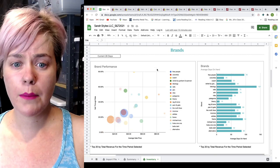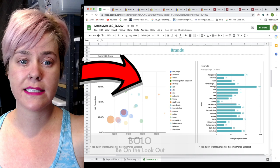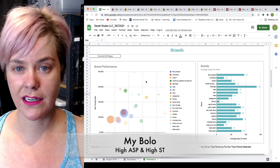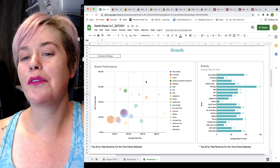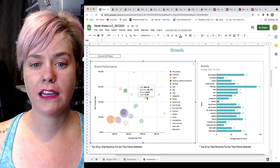Up here are going to be my Bolo brands — anything that is selling at a high sell-through rate but also a high average sale price. You can see I don't have a ton of these. If I had a ton of Bolo brands, those would be the only brands I sell. They're very hard to find, but this tells me specifically what my Bolo brands are.